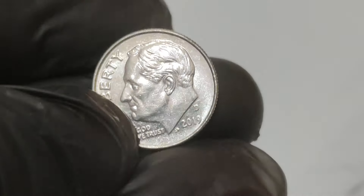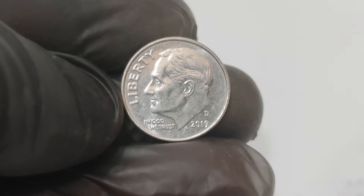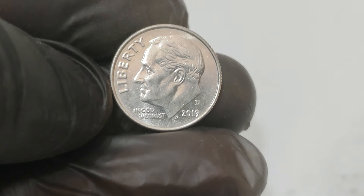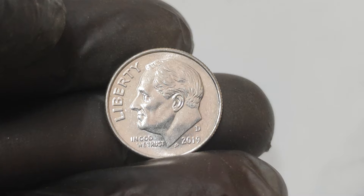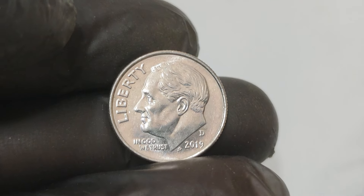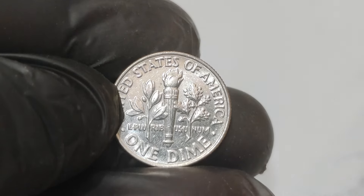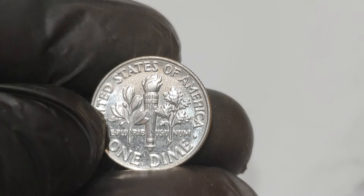Before we dive into the specifics of the 2019 D one-cent dime, let's talk about what makes error coins so valuable. Error coins are essentially coins that have been misprinted, struck incorrectly, or have some kind of defect that sets them apart from the standard mintage. These errors can range from minor mistakes to major blunders, and collectors go wild for them.